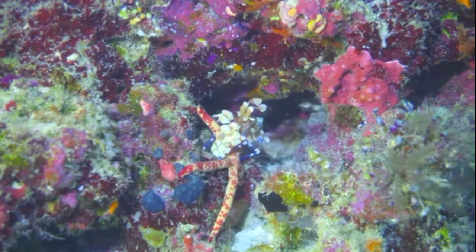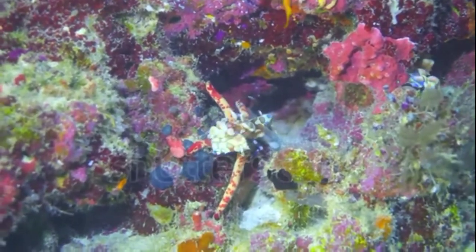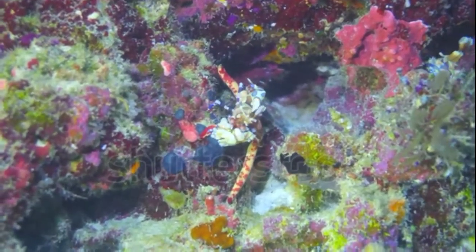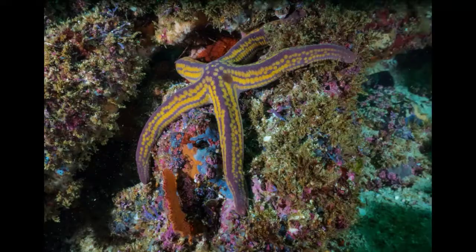Sea stars can also reproduce asexually through regeneration, which is what happens when the animals lose an arm. Amazingly, sea stars can regenerate lost arms, which is useful if a sea star is injured by a predator — it can lose an arm, escape, and grow a new arm later.